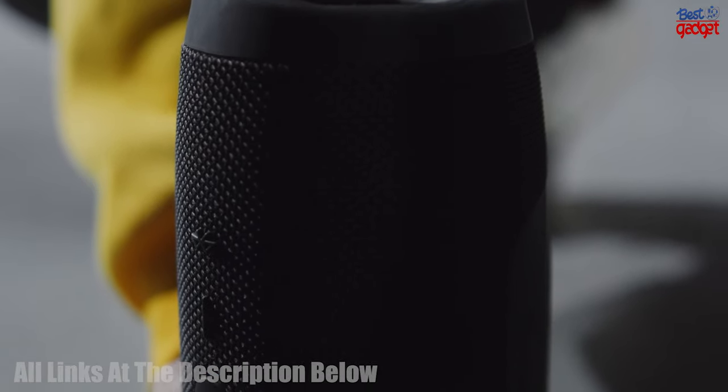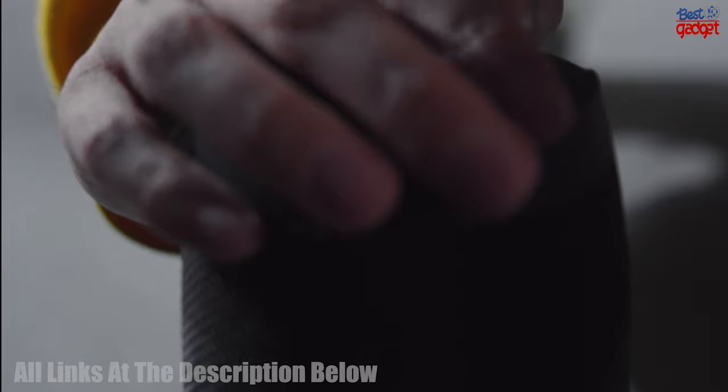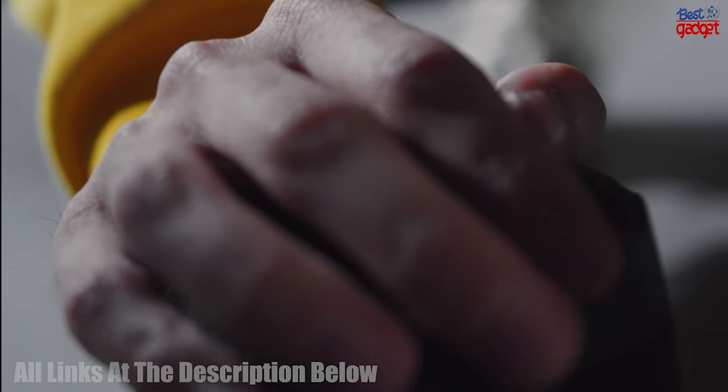We hope that this video has helped you decide which speaker fits your needs. For more details, check out the links in the description below. Thanks for watching and happy shopping!